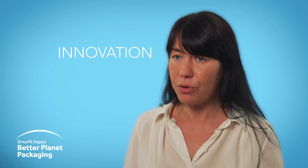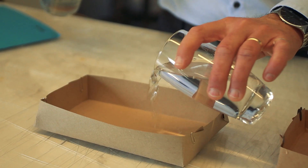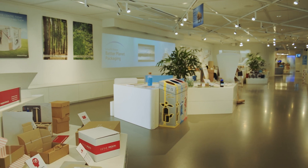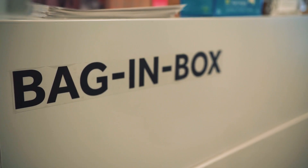Thirdly, it is innovation. We are focusing on how to extend paper-based packaging characteristics — how we can create more sustainable packaging solutions to replace today's unsustainable packaging with the help of maybe varnishes, maybe some laminates, but they should always be renewable, recyclable, biodegradable.